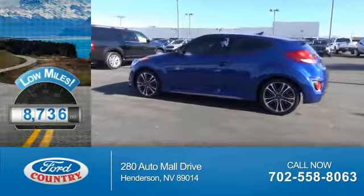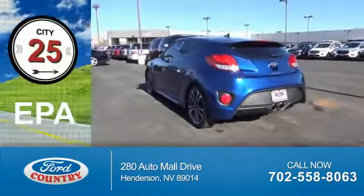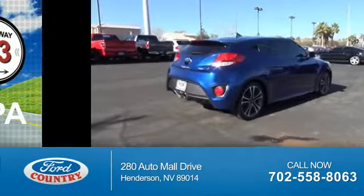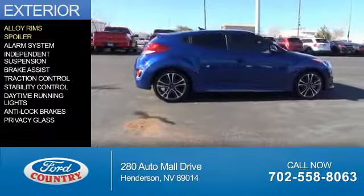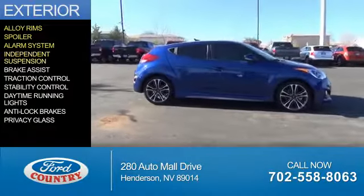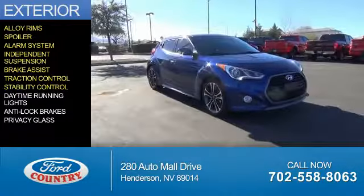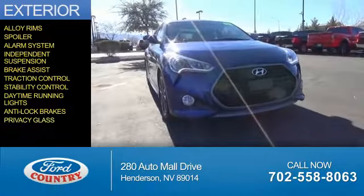With fewer than 9,000 miles, this vehicle is like new. Great fuel efficiency saves you money by requiring fewer trips to the gas station. The features include alloy rims, a spoiler, an alarm system, independent suspension, brake assist, traction control, stability control, daytime running lights, anti-lock brakes, and privacy glass.